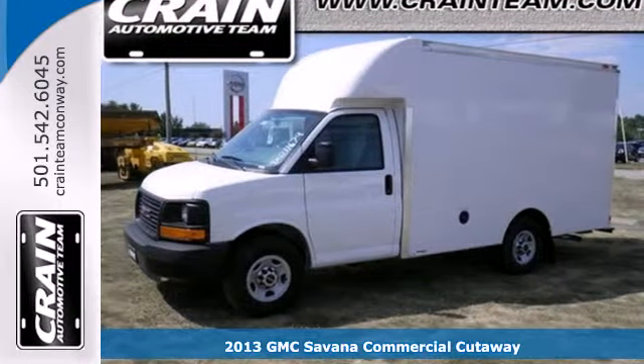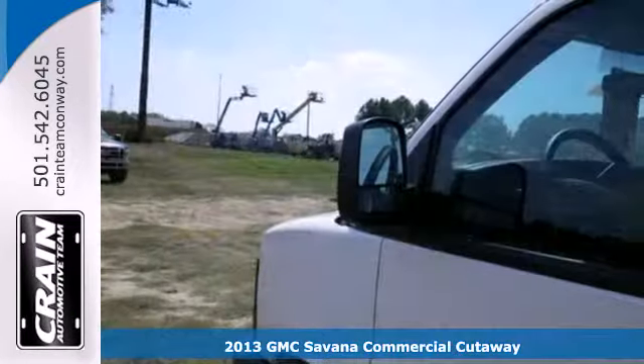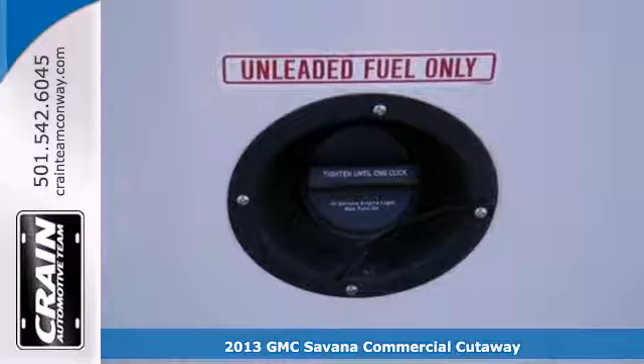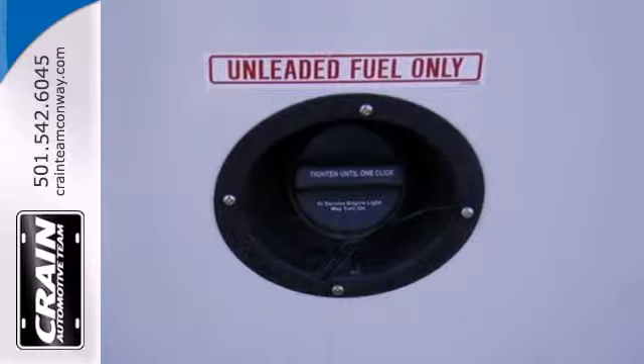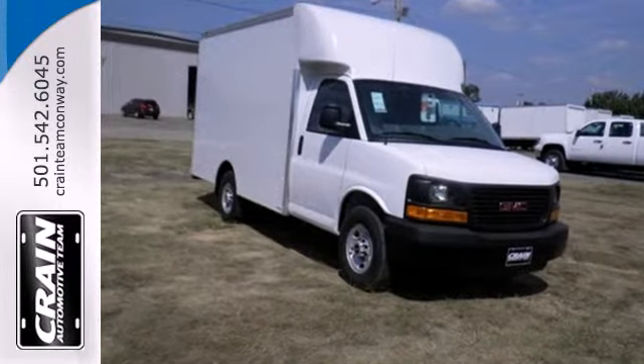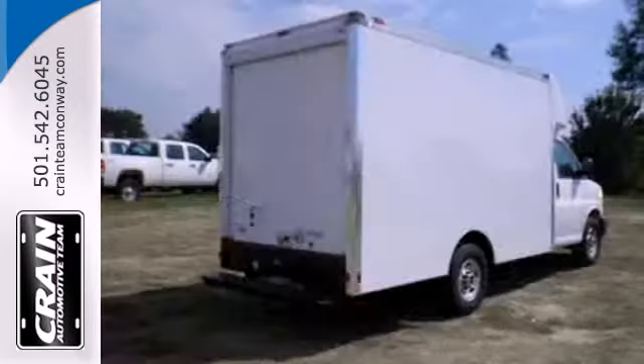It's a 2013 GMC Savana. In order for your day to go right, you need a van with lots of room. This Savana has it. The space to pile it all in and the reassurance you'll get there safely might not be listed under standard features, but they come with every Savana.